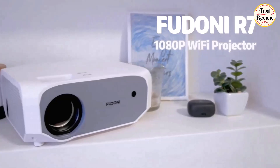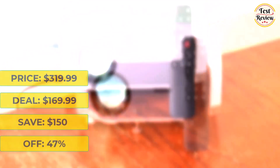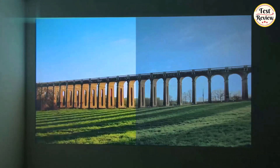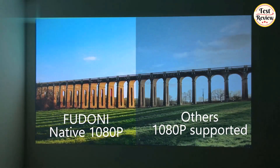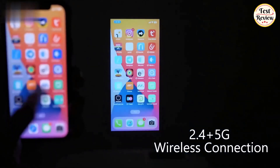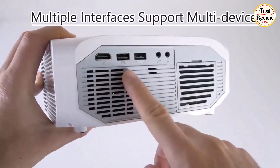Next up is the Fudoni R7 1080p WiFi projector. It was $319.99 and is now $169.99 at Amazon — you will save $150, that's 47% off. The movie projector provides a maximum 300-inch display, bringing a real, dynamic, and colorful 1080p high-definition projection image. The projector with WiFi and Bluetooth provides 2.4G and 5G dual-band Wi-Fi connections, enabling you to sync your smartphone screen via both bands. The Bluetooth projector also provides an HDMI port and 2 USB ports.